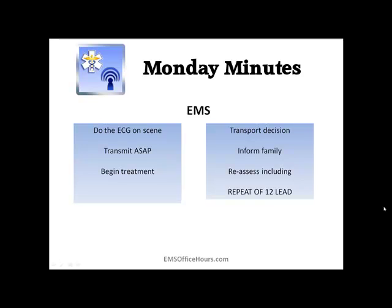Transmit that EKG — transmit that 12-lead to the emergency room as soon as possible. This way they can look at the 12-lead, consult with each other and the cardiologist, and start getting the coronary team in place and activated. They're not standing around waiting for you — it might take them 20 or 30 minutes to get everybody to the emergency room and cath lab. By transmitting that 12-lead, it keeps patient care going, keeps their diagnostics moving, and allows them to be ready when you arrive.